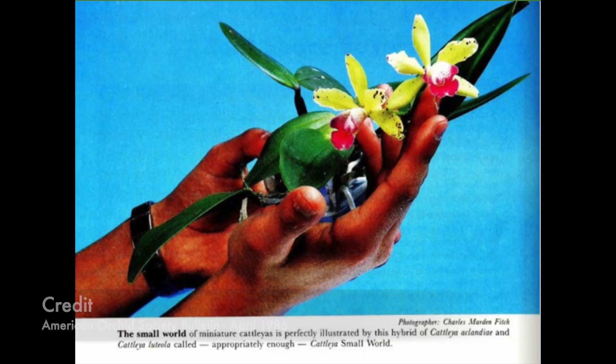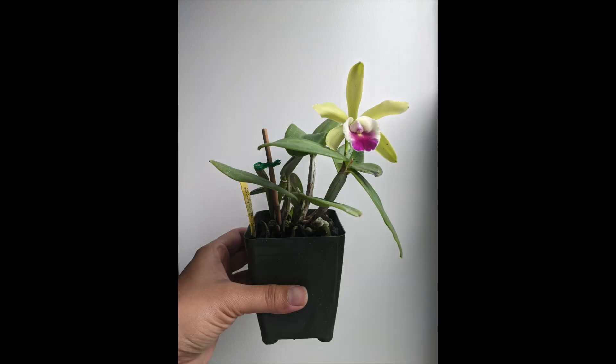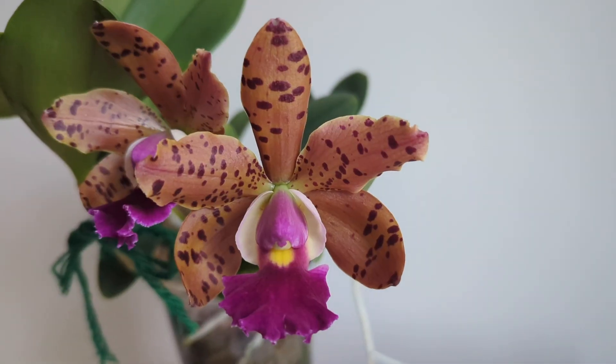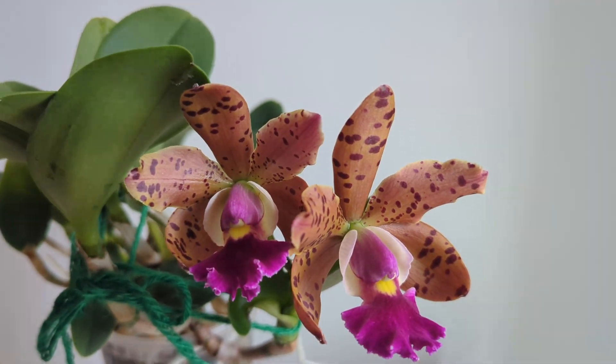Another famous cross is Cattleya Small World — a cross between Cattleya aclandiae and Cattleya luteola, which is another very small orchid. I used to have it from Gold Country Orchids — so pretty, with a beautiful lip, staying nice and small. Unfortunately it didn't do well for me in semi-hydro. This is a widely cited miniature cattleya. Gold Country Orchids often stocks these and breeds miniature cattleyas — that's also where I got my Cattleya Jungle Eyes, another aclandiae hybrid that stays small with beautiful spotting.